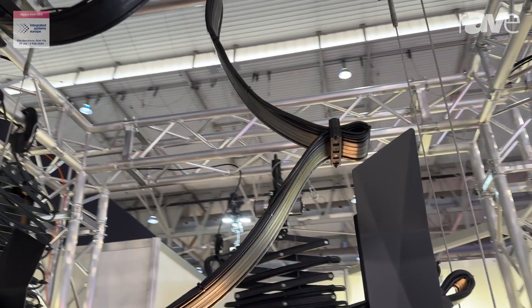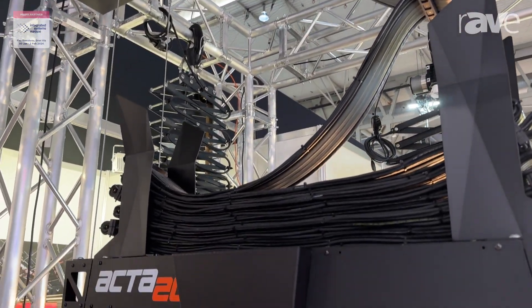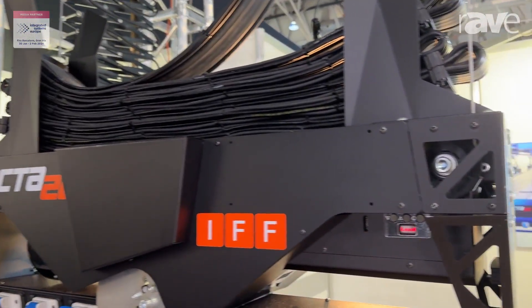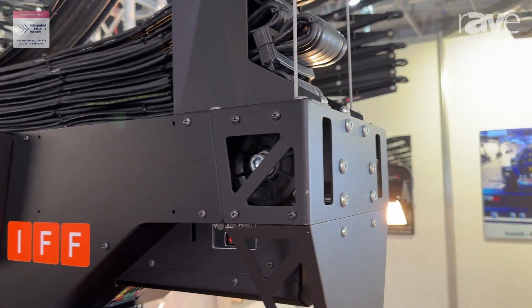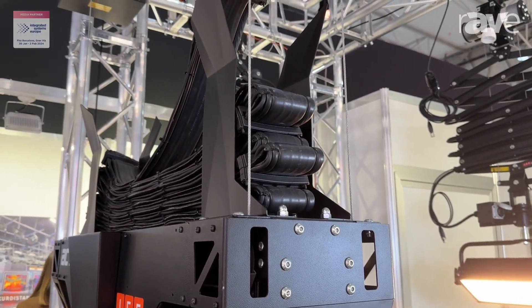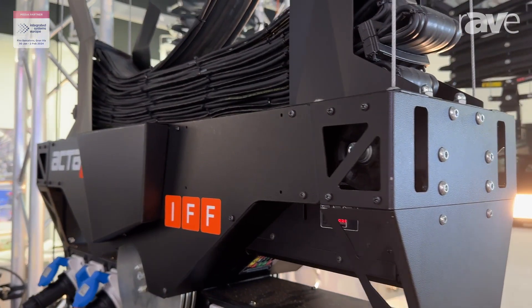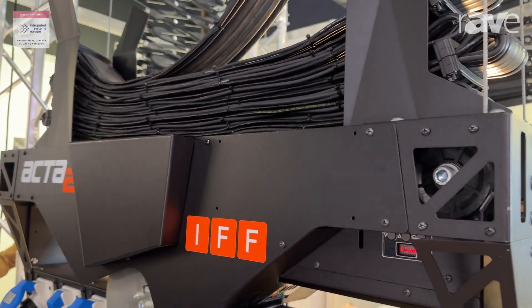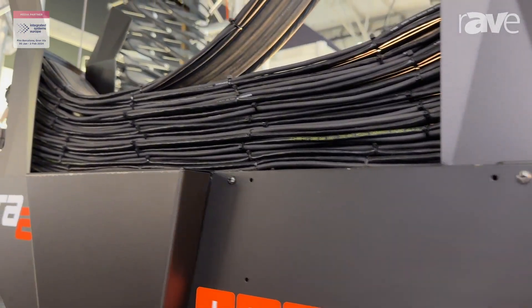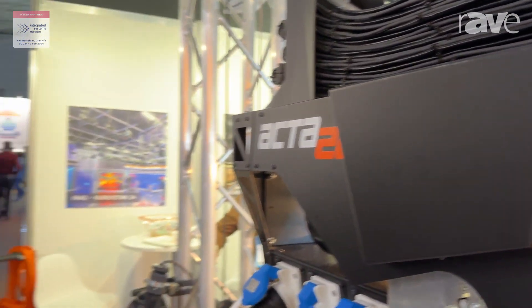The max load for this hoist is 100 kilos and the max travel is 9.5 meters. You can see more information on our website www.ifff.it. Thank you very much.